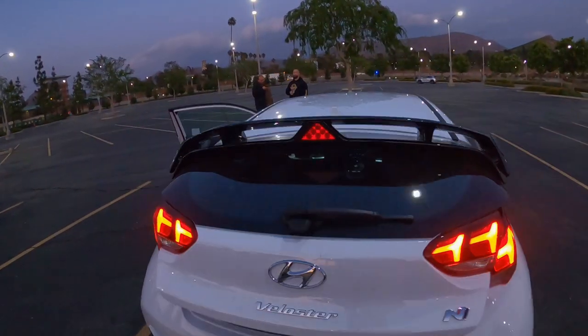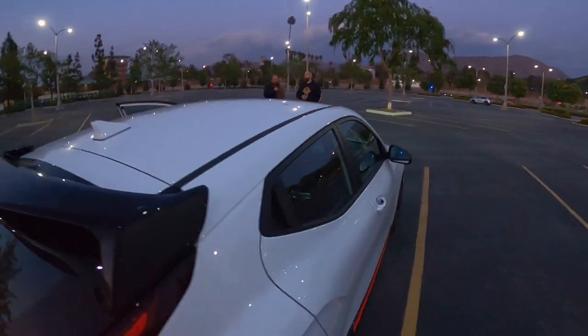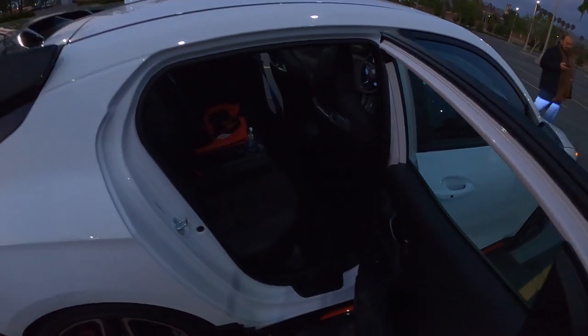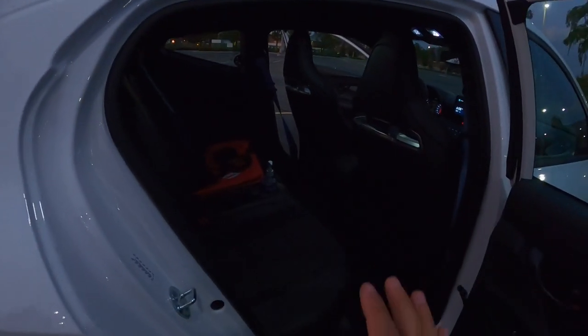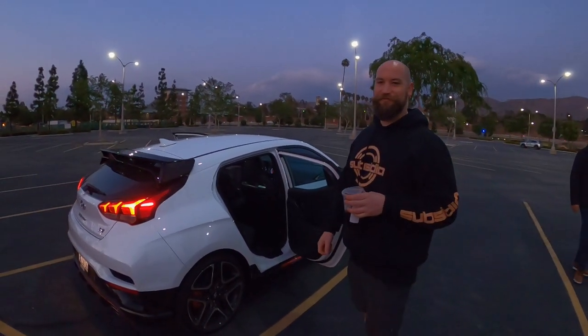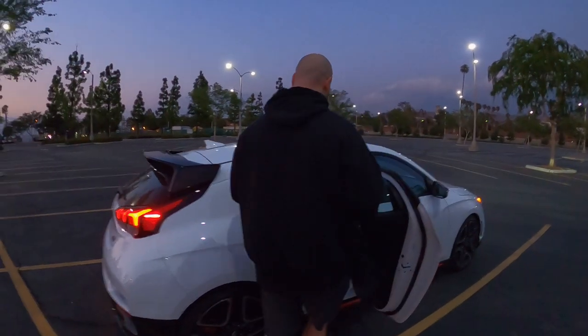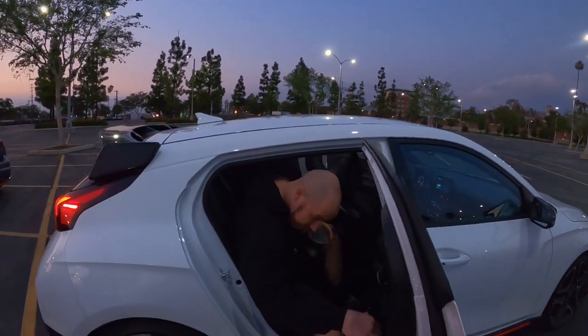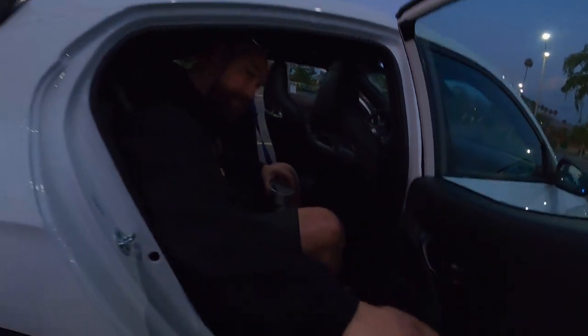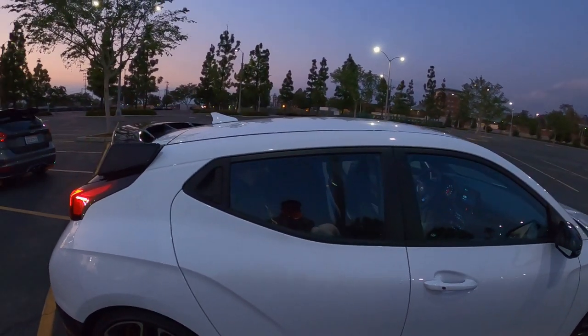Moving towards the back, there's a fair amount of room back here. It is a little low because it slopes down. I'm 6'1" and 230 pounds — he does have to duck a little to get in, but once he gets in, that's pretty good. About two inches of knee room as well. Close the door — no problem.